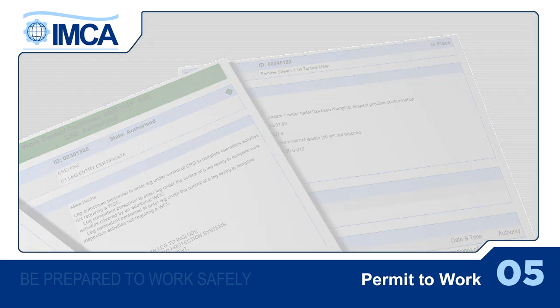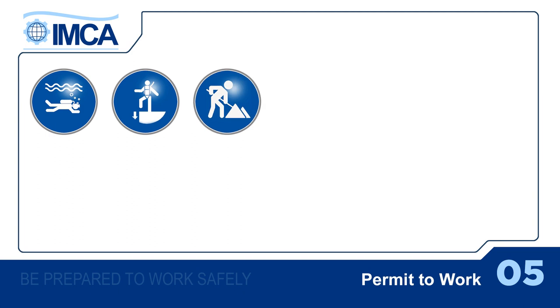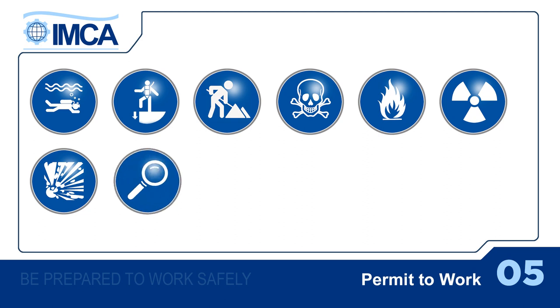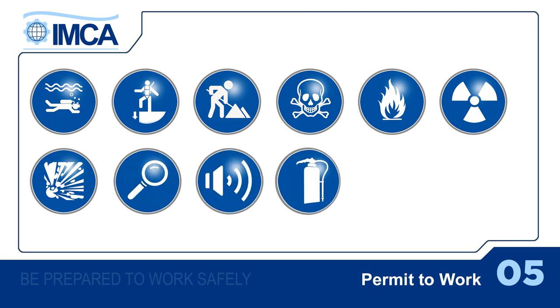Other hazardous activities that may need a permit to work include diving, working at height, working in trenches or over water, and tasks involving hazardous, toxic, flammable, radioactive or explosive substances. The same applies for all work on hazard detection, alarm systems, and fire protection systems.